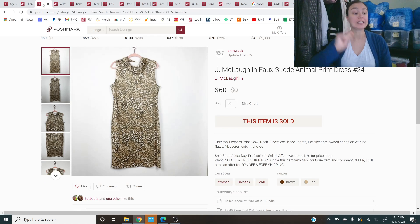Next up is Jay McLaughlin — this was a great Jay McLaughlin sale. It's a faux suede animal print dress. I have many pieces of Jay McLaughlin simple dresses, basic jersey knit type things up for $50. But this I put up for more and I got an offer of $60 and I took it. That is why I love this brand — it does well for me on Poshmark.